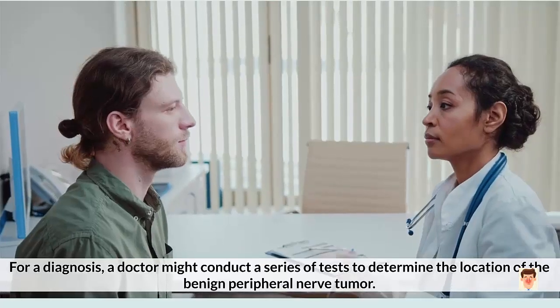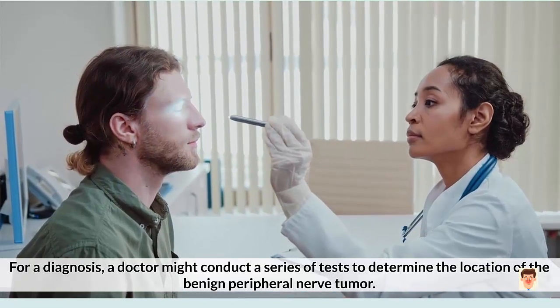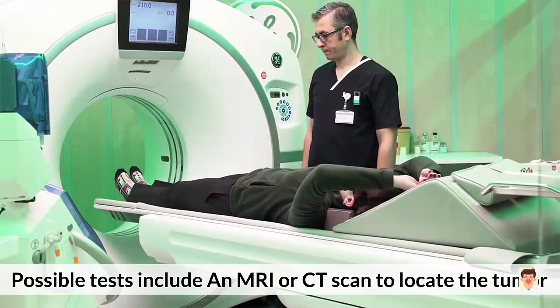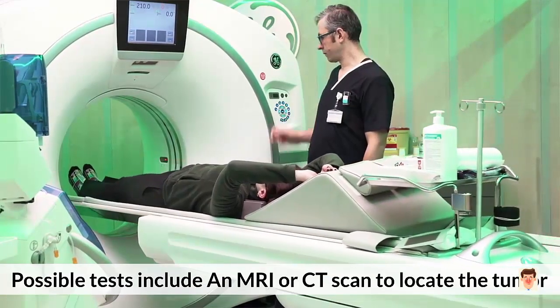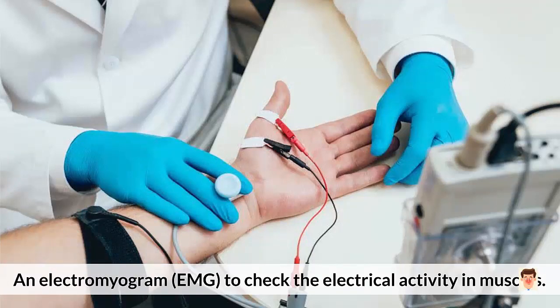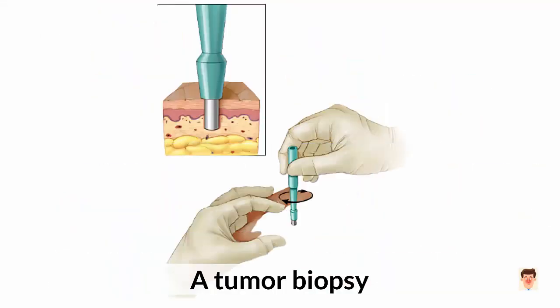Diagnosis: For a diagnosis, a doctor might conduct a series of tests to determine the location of the benign peripheral nerve tumor. Possible tests include: 1. An MRI or CT scan to locate the tumor. 2. Nerve biopsy to rule out conditions such as peripheral neuropathy. 3. An electromyogram (EMG) to check the electrical activity in the muscles. 4. A nerve conduction study. 5. A tumor biopsy.